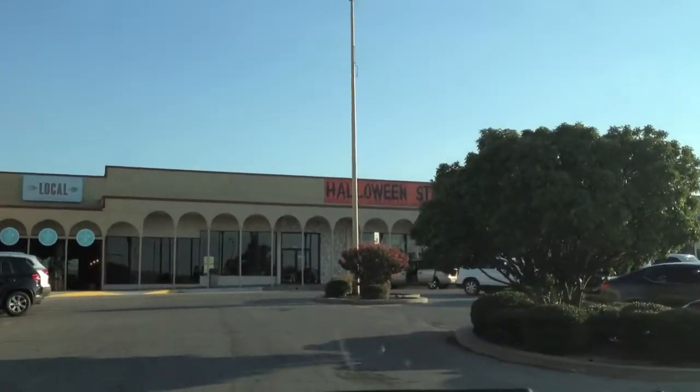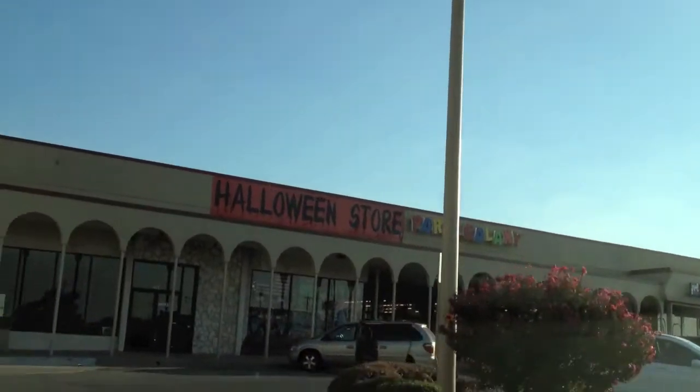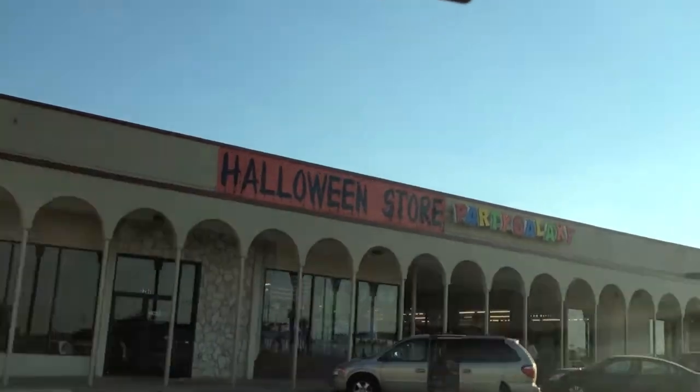First thing I want to talk about is I went to this place called the Halloween Store — it's part of Party Galaxy, I believe. I didn't get to shoot as much in here as I liked, but I did show a little bit, just wanted to show you what it was like. Surprisingly, that place was packed for how early in the day it was. Let's go inside and see what we see.